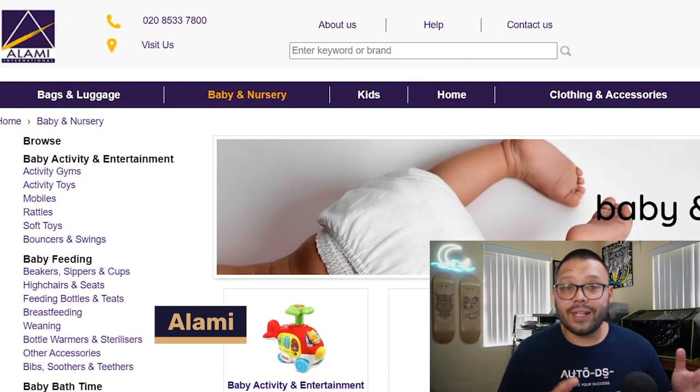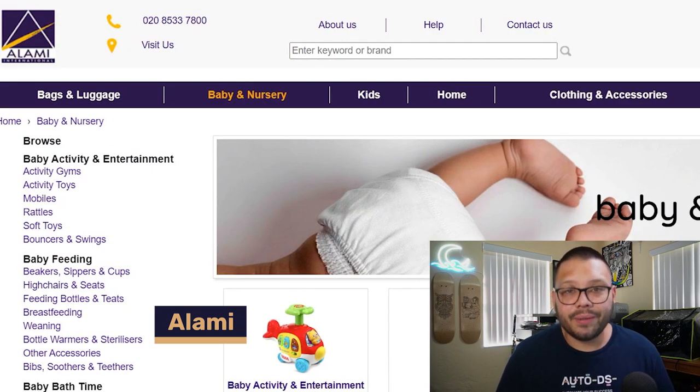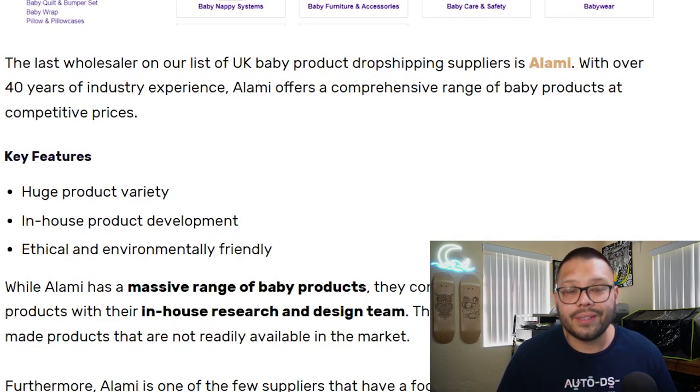Next with a wide variety of products, we have Alami. One cool thing about Alami is that they have in-house product development, so their products are their own. For those who are environmentally conscious, they're also a pretty green company — ethical and environmentally friendly.